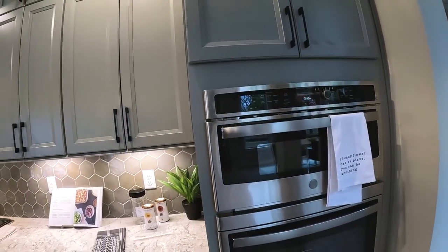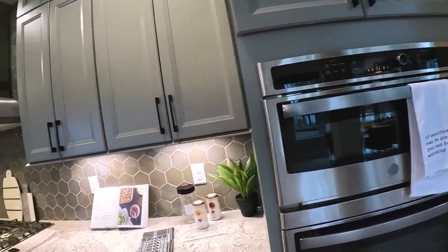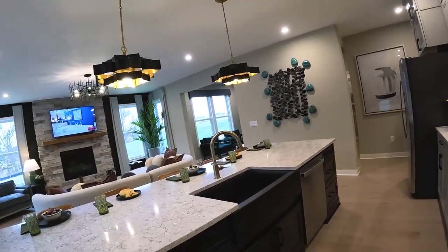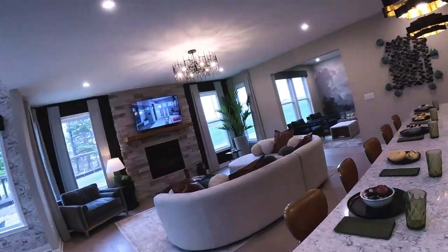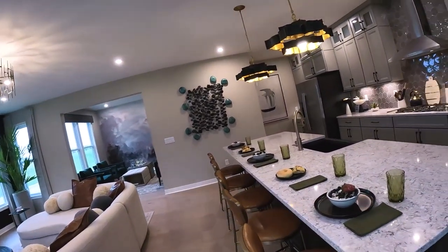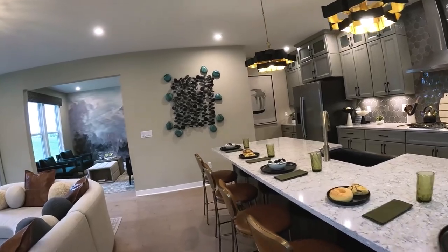If you ever cook on gas you're never going to go back to electric. There's a nice attractive backsplash, a double oven with microwave and convection, and a dishwasher tucked under the counter island. The island has a nice overhang with room for five stools tucked under there with plenty of room.